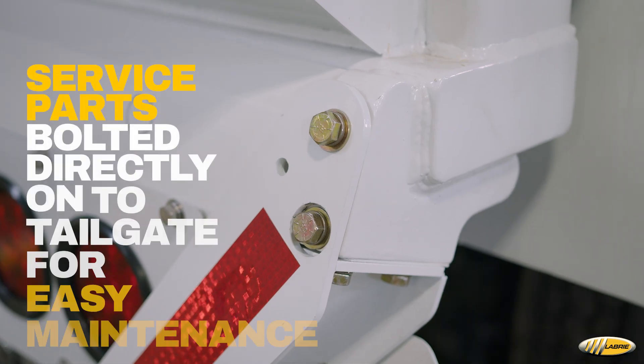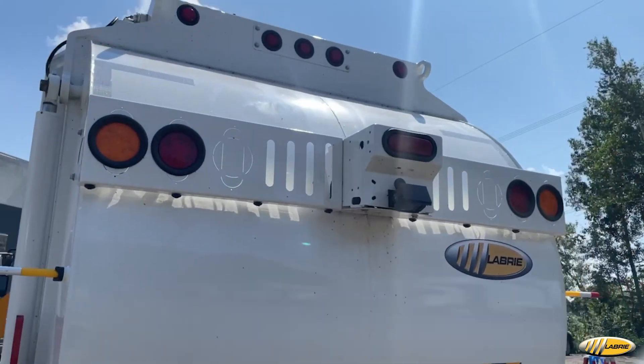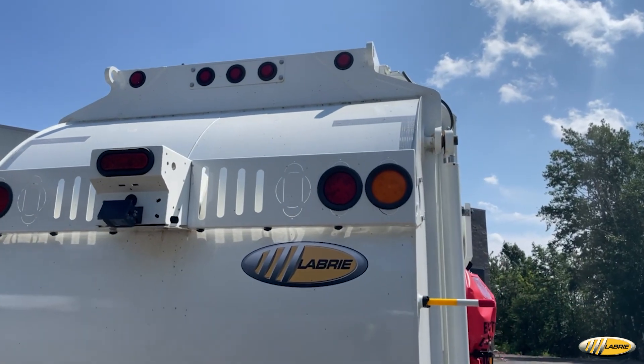The service parts on the Minimax are bolted directly onto the tailgate, making maintenance and replacement straightforward. This design simplifies access to the ICC bumper and lighting setups.